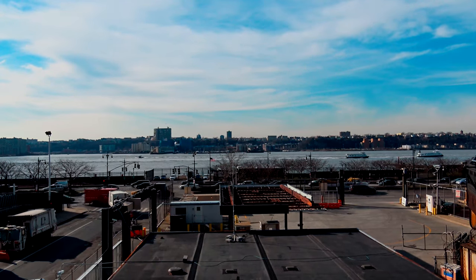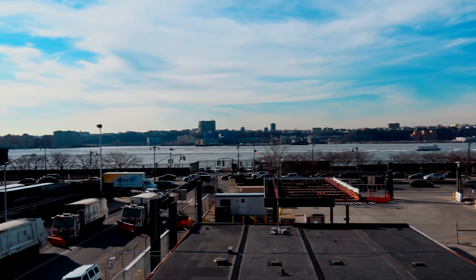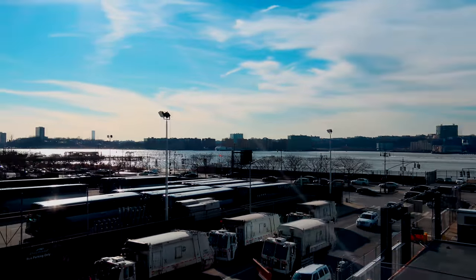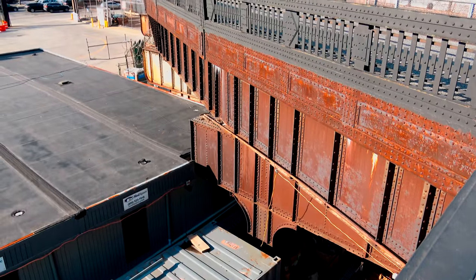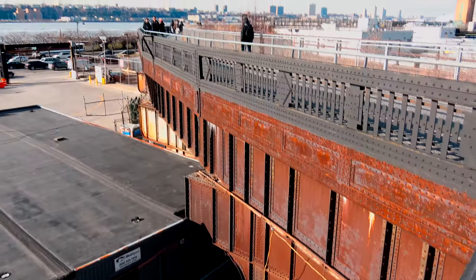The other side of the Hudson is New Jersey. And if we have a look at the construction of the High Line, you can see the plate steel and the rivets that held the whole thing together.